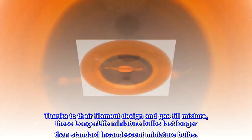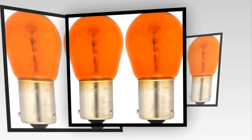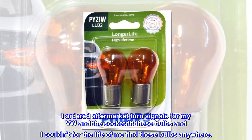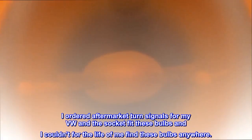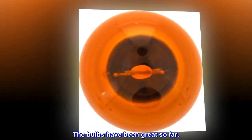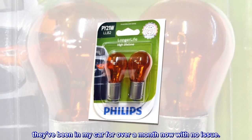Top reviews from the United States. I ordered aftermarket turn signals for my VW and the socket fit these bulbs, but I couldn't find these bulbs anywhere. Thank god for Amazon and one day shipping. The bulbs have been great so far — they've been in my car for over a month now with no issue.